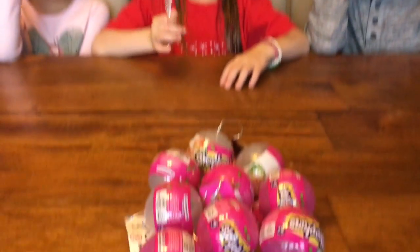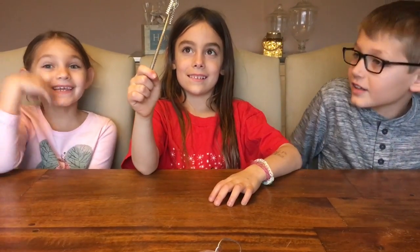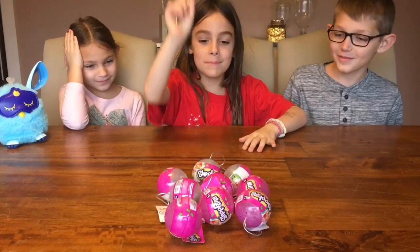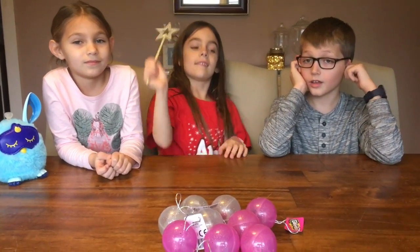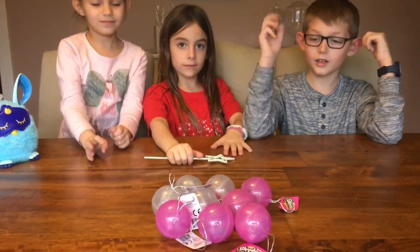So these are a pain to open. Does Tyler and Addison know the magic words? Okay, Nikki, go for it. There we go. Alright, so there's nine of them, so how many do you guys get each? Three. Alright, go ahead, everybody take three.